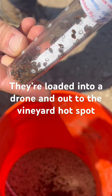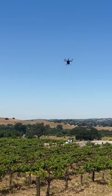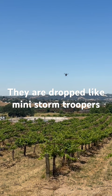Vineyards can sometimes develop insect problems, and one of the worst is the dreaded mealybug. Backyard gardeners may know it well — they can spread disease and cause all sorts of widespread plant damage.